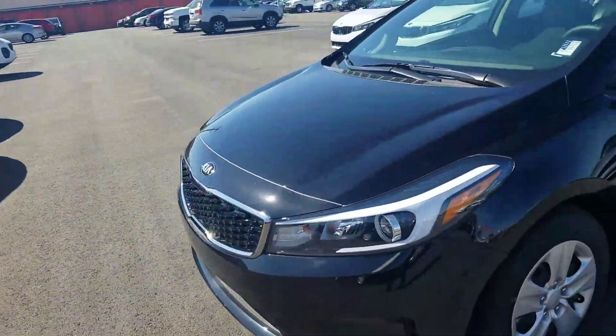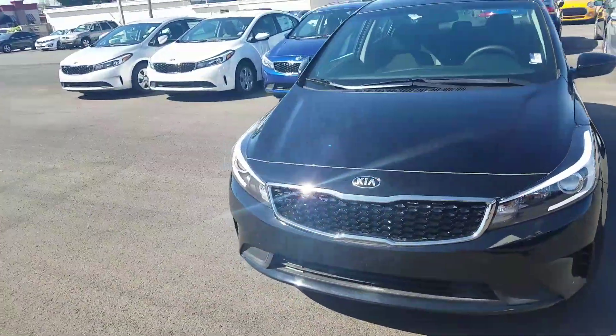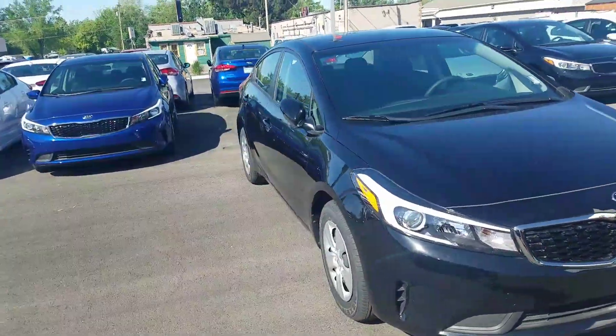All around look. Like I said, best warranty in the business — ten year, 100,000 miles.